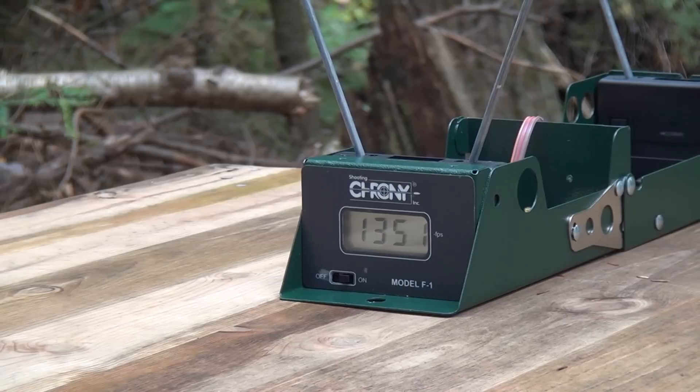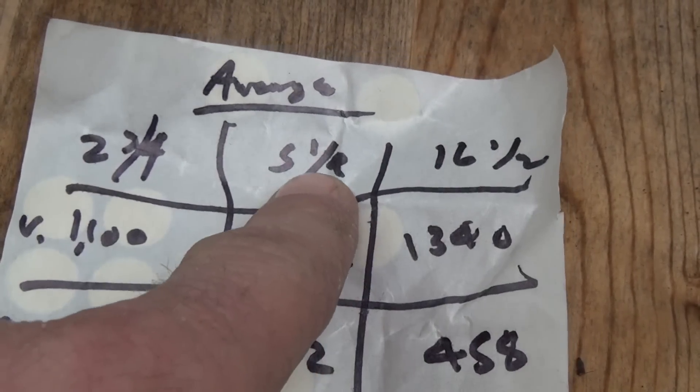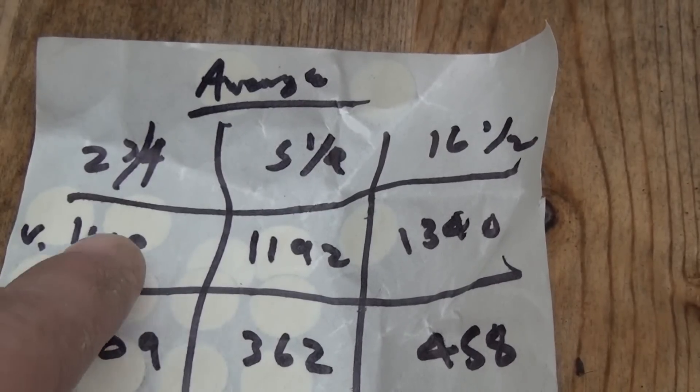Third shot: 1351. That was pretty freaking fast — almost 1400! Here's a summary of the different barrel lengths: two and three-quarters, five and a quarter, and 16 and a half inches.